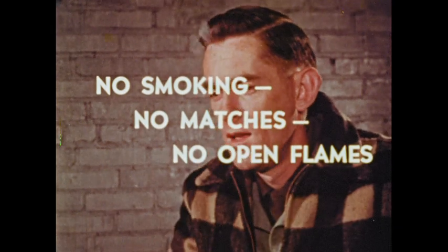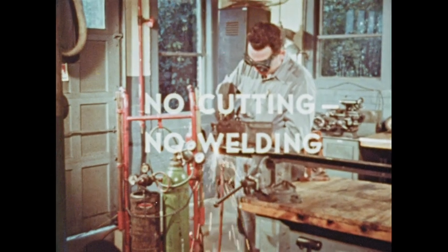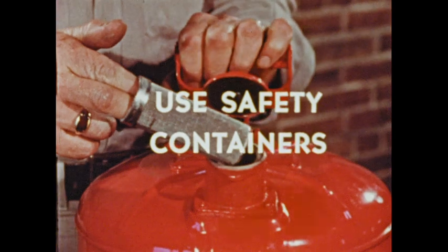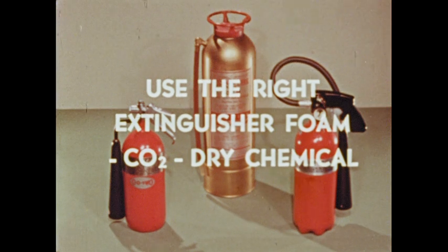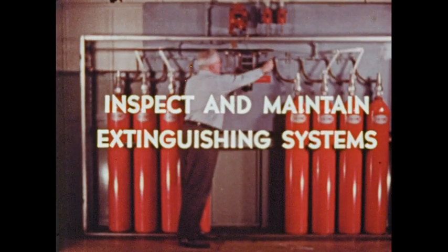You've seen the great hazard of flammable liquids and the great destruction they can cause. Now do your part to safeguard their use. Remember: treat flammable liquids with respect — no smoking, no matches, no open flames. Prevent static sparks. No cutting, no welding. Use safe electrical equipment. Make sure ventilation is operated. Use safety containers. Use the right extinguisher: foam, CO2, dry chemicals. Inspect and maintain extinguishing systems. Make sure automatic sprinklers are ready for action.